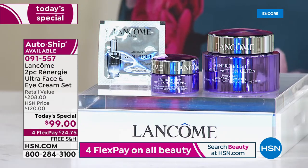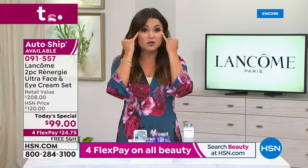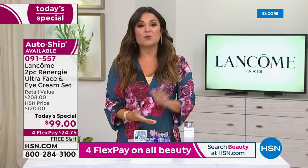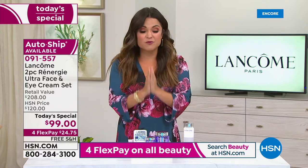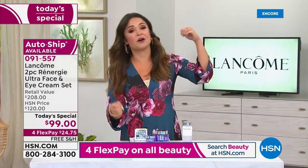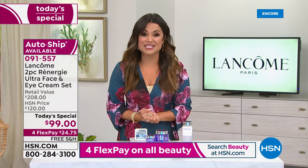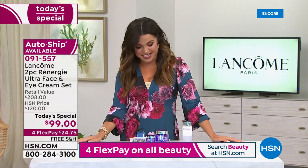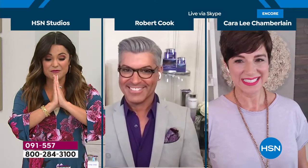It's silky and creamy. I tried it for the first time — it literally melted and glided into my skin and gave a brightening effect. If you struggle with dark circles under the eyes or always look tired, you are going to want to try this eye cream. This is your opportunity — a 24-hour sale with limited quantity on the auto ship. I invite you to clear off the countertop and empty out that graveyard drawer of products, because there's a reason it's called multi-action. We're excited to get into the science. For that I need the experts — Cara Lee Chamberlain and Robert Cook, live via Skype.